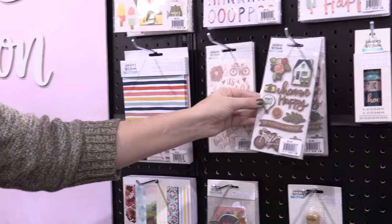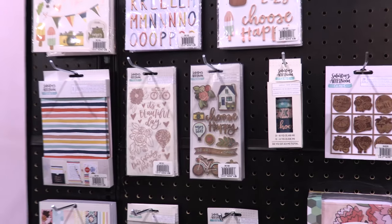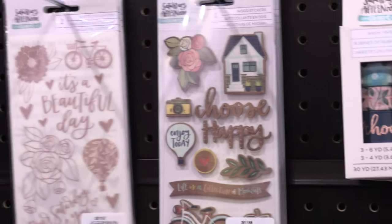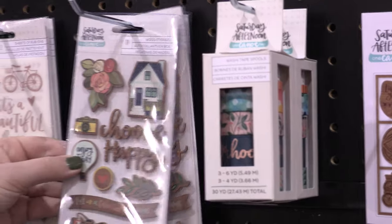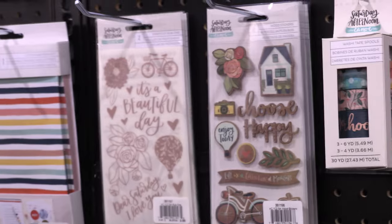I see the words 'choose happy' on these wood stickers — can you tell me about wood stickers? I don't know that I've seen wood stickers. Yeah, that's a little bit of being from the country. We used to work in an old barn, so barn wood is kind of close to our hearts and our brand. They're just another really fun way to add some embellishment to your cards or scrapbooking. They're actually thin pieces of wood with adhesive on the back and then painted. All of our designs are done in gouache paint, which is kind of an in-between between acrylic and watercolor, so everything in our collection is actually hand-painted.